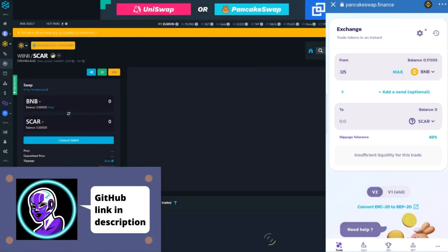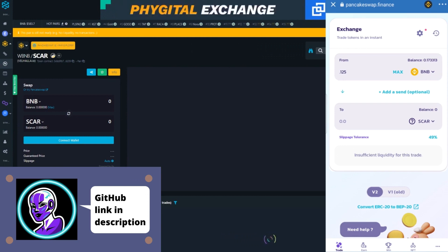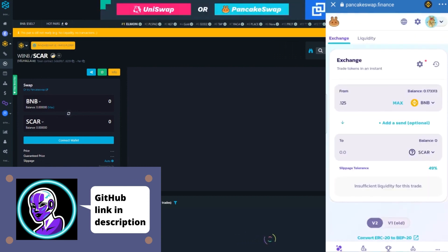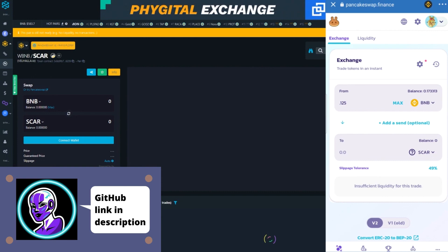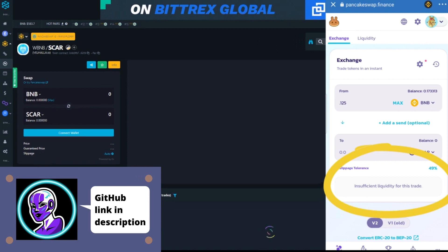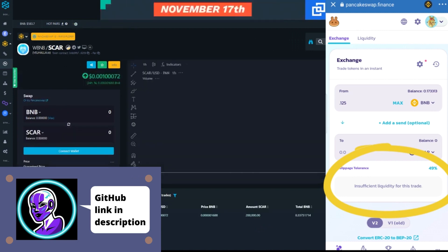What's going on everybody? Today we're going to try to snipe Bahala — we are about four minutes away from the official launch on PancakeSwap. We'll see if we can make a little bit of money. You guys can see the chart from DexTools to the right, and to the left you can see PancakeSwap being recorded. We're going to see the insufficient liquidity for this trade turn to sufficient liquidity.